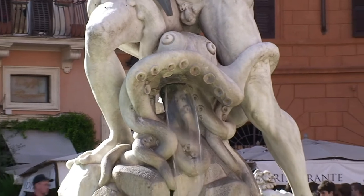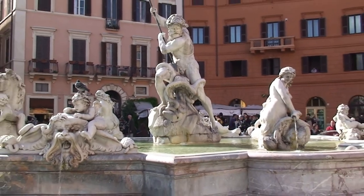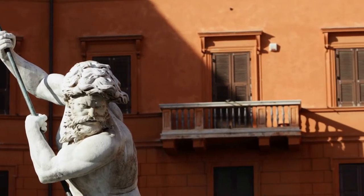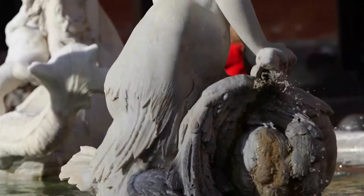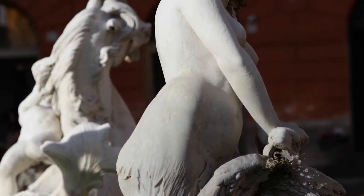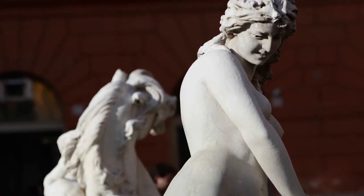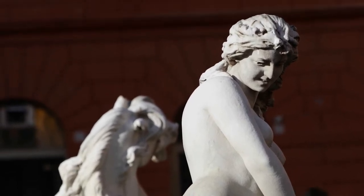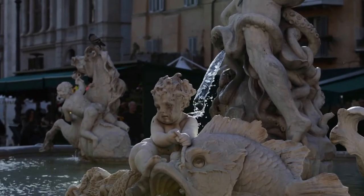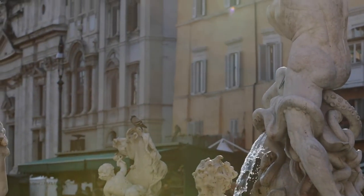The Fountain of Neptune is a monumental complex at the northern end of Piazza Navona. Made of pink Porta Santa marble and designed in 1574 by Giacomo della Porta, together with the Fontana del Moro, it aimed to obtain a shape similar to the two fountains with tritons and large basins. The work, commissioned by Pope Gregory XIII, was never completed, and for about 300 years the fountain remained without sculptures. Only in the 19th century was the water god Neptune, by Antonio della Bitta, added to the center, depicted fighting a large octopus. The other sculptures, created by Gregorio Zappala, illustrate two seahorses, mermaids, and cupids playing with dolphins.